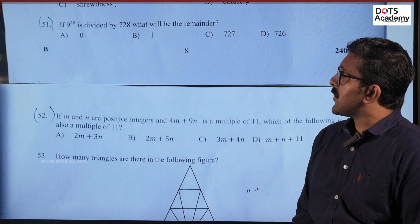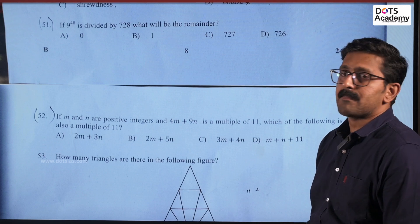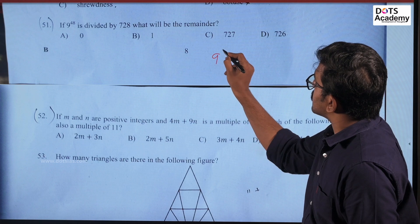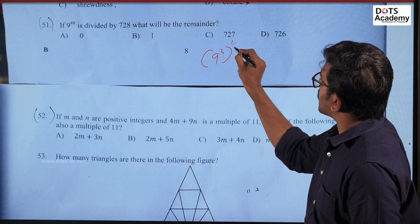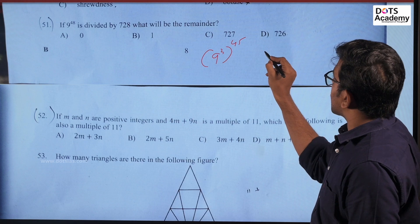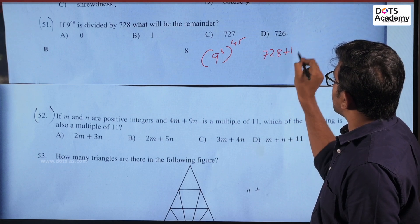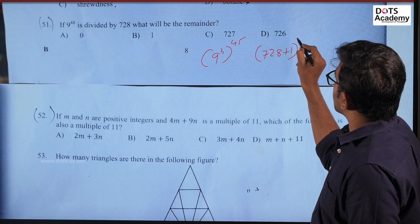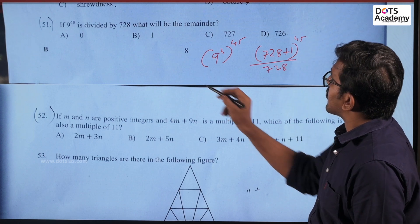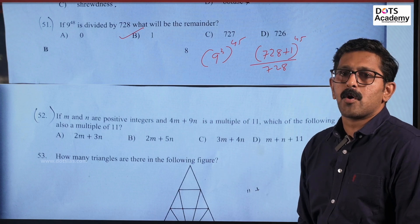Question number 51. If 9 raised to 48 is divided by 728, what will be the remainder? 9 raised to 48 is equal to 9 cubed raised to 45. 9 cubed value is 729, that is 728 plus 1 is 729. So the remainder is 1. Option B is the correct answer for Q51.